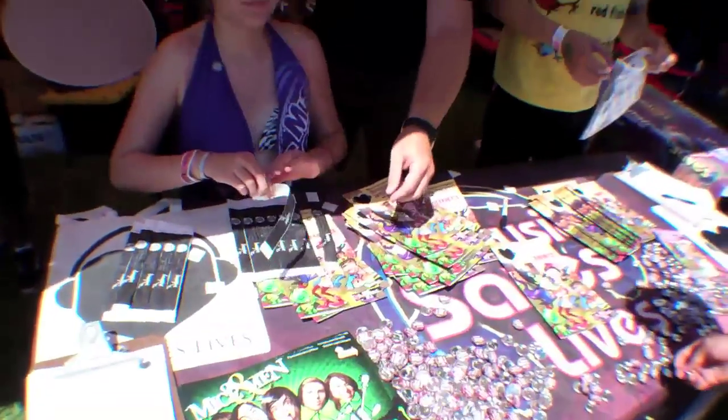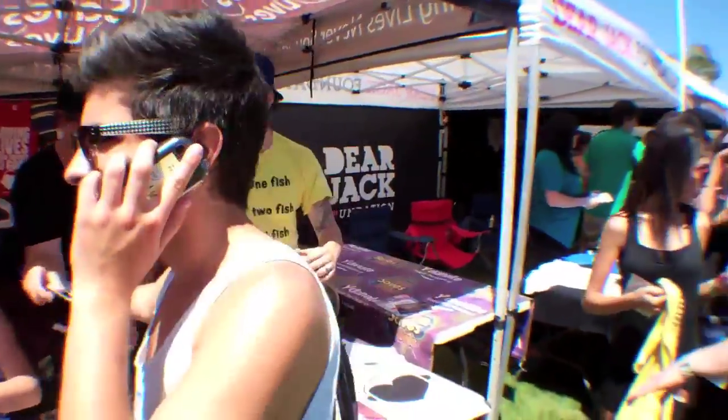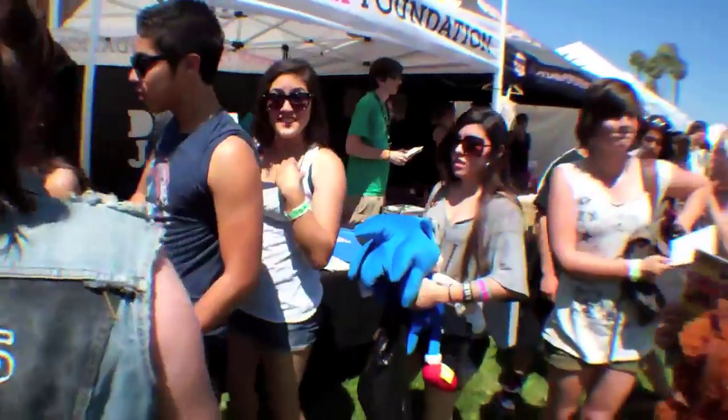Hey guys, it's Brian. I'm here with my friend Russell from Music Saves Lives. It's a crazy day — we probably have over 300 people in line. When people donate, the first hundred get backstage access. They're giving us vouchers from their blood drives and right now they're getting comic books, buttons, and their wristband to go backstage. Awesome!